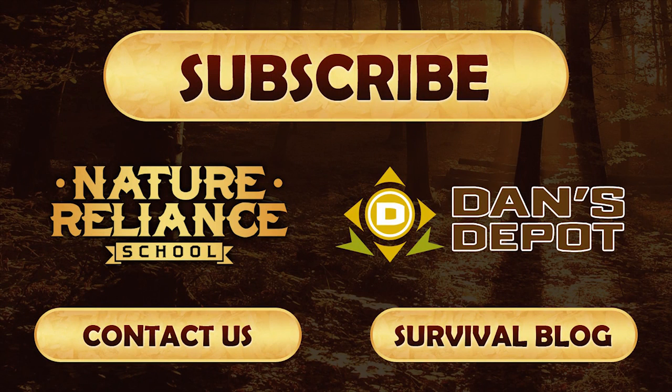We appreciate you following us. Subscribe to the channel if you found this to be helpful. Come on, join in — let's learn together. Bye-bye.